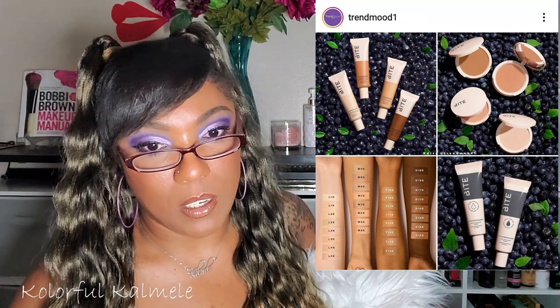It looks like Bite Beauty is coming out with complexion products: the Change Maker Supercharged Micellar Foundation for $39.50 — a clean long-wearing foundation with gentle micellar technology for a natural flawless finish, medium coverage in 32 shades. Also the Change Maker Flexible Coverage Pressed Powder for $36, a skin optimizing primer for $38 — I don't pay that much for primer — and a Powder Move creamy matte lip crayon for $24. Available January 10th.